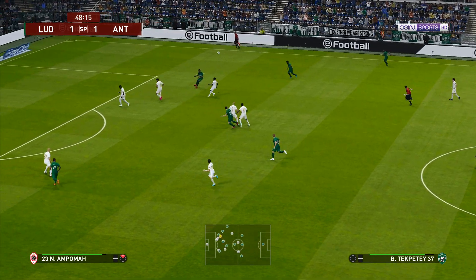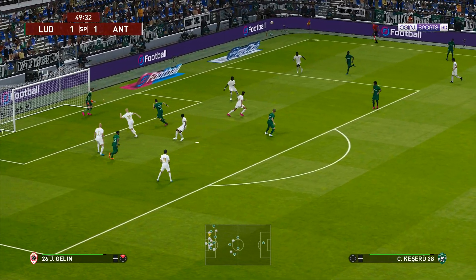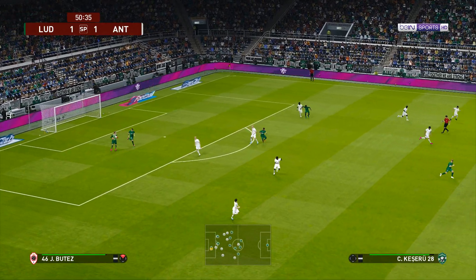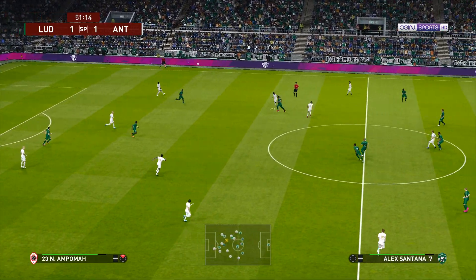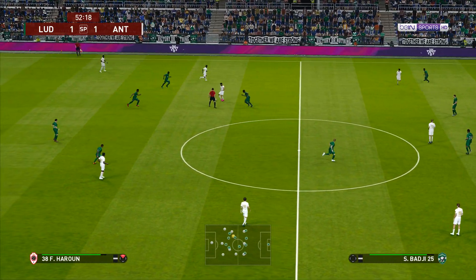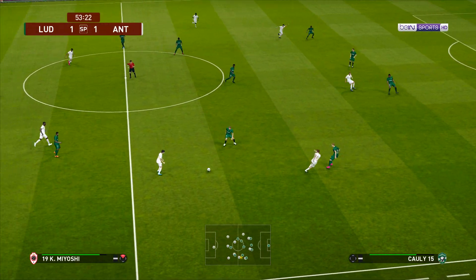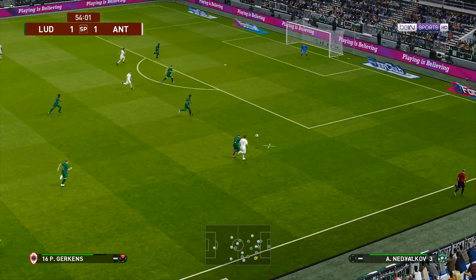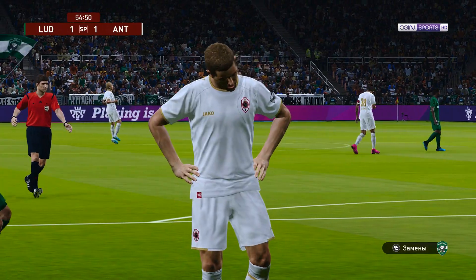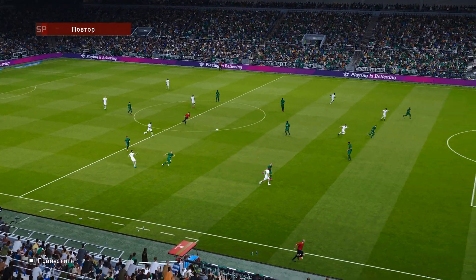No changes at half time that we're aware of. Whipped in. Ludogorets Razgrad making a fresh attempt to release someone in behind, from back to front — this is something different. Hit long and direct and it's got through — heads it — oh, just couldn't turn it in. He simply mistimed the header and it was as if he knew it wasn't going to work out.